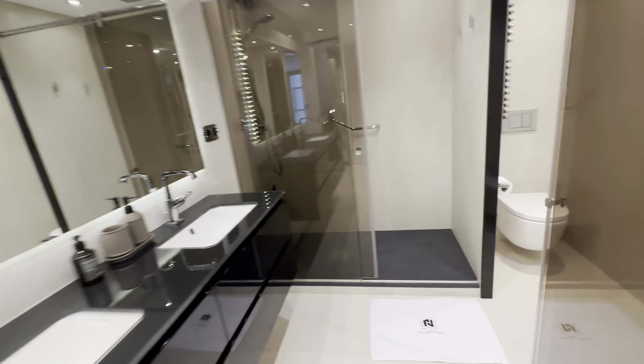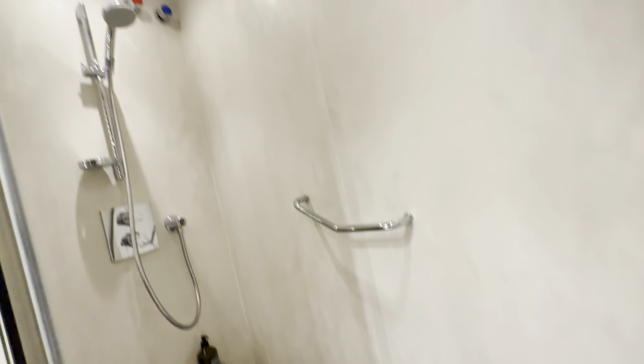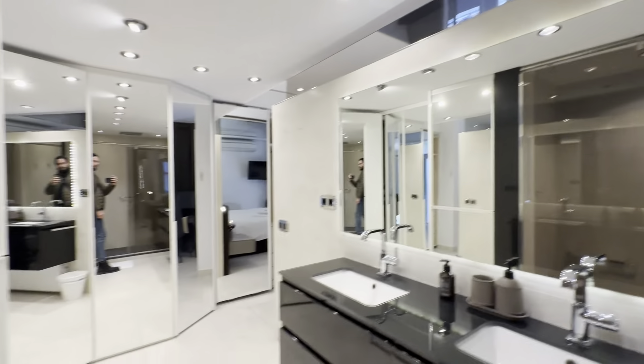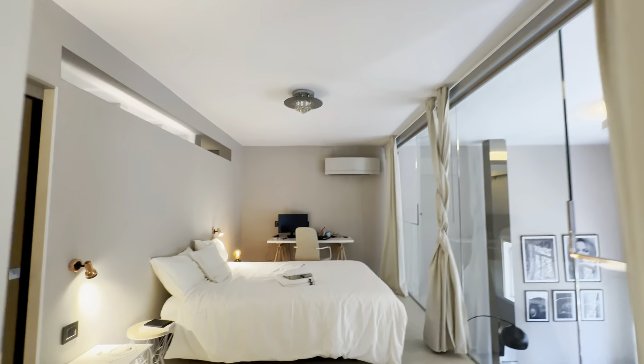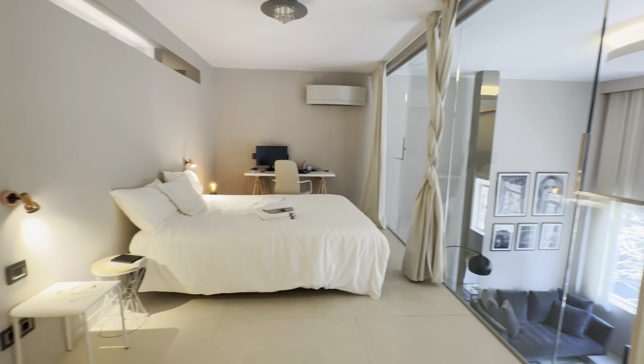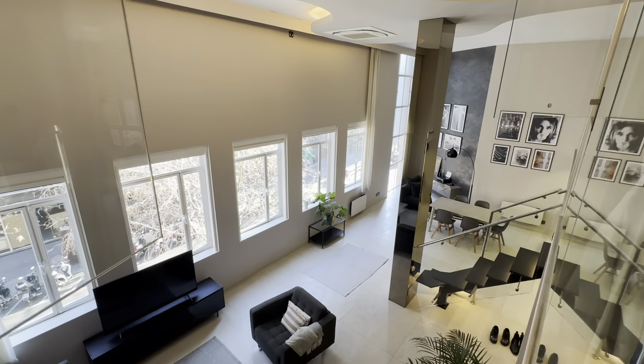There's an ensuite bathroom in each of those as well — this one with two sinks, toilet and bidet, and also a shower. Pretty much the same situation in each room. As you can see there's plenty of light everywhere, with all these windows.